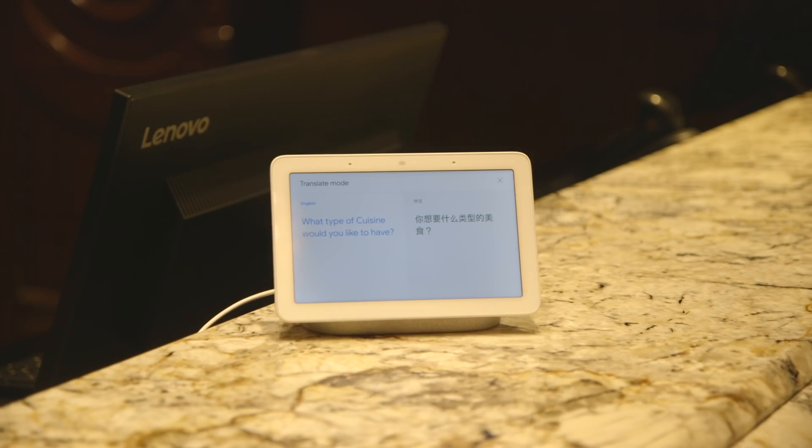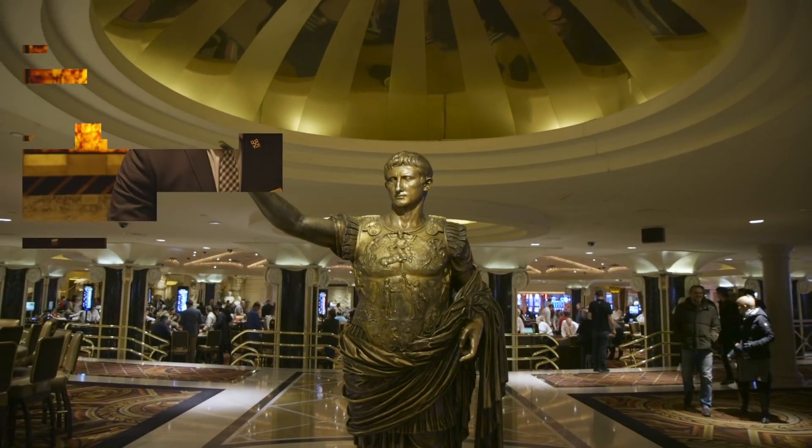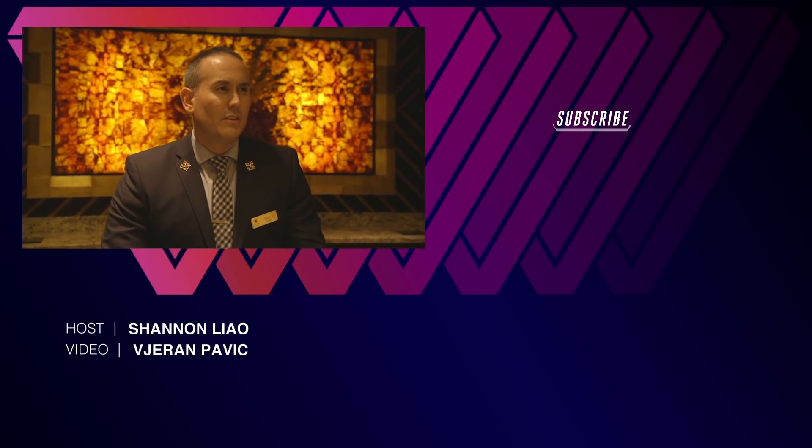It actually works pretty well. At one point, I thought I was allergic to sand and not shrimp, which might be problematic for tourists. But for the most part, it's pretty fluid. I would say the translation has been pretty good. The new interpreter mode will be piloting today at hotel concierge desks in New York, San Francisco, and here in Las Vegas. I was like, 'I'm allergic to sand.'